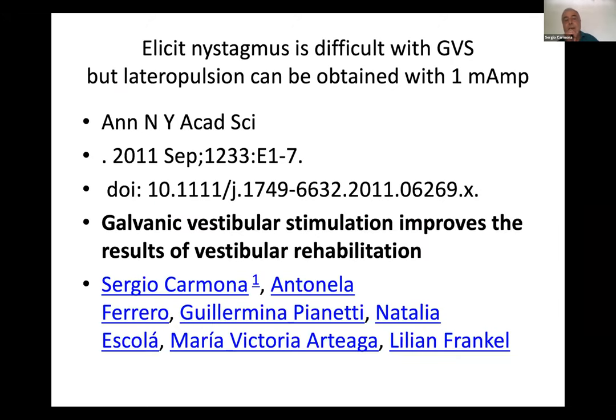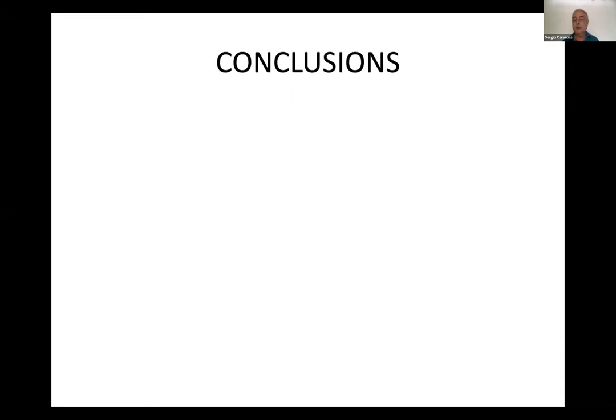Another way to activate the vestibulospinal pathway is to use galvanic stimulation. In 2011, we published a paper comparing patients in vestibular rehab with and without galvanic stimulation, and the results were a lot better when you combine vestibular rehabilitation with galvanic stimulation. Now we are working with Dr. Pedro Amaro in Spain to use portable posturography and portable galvanic stimulation for patients at home.